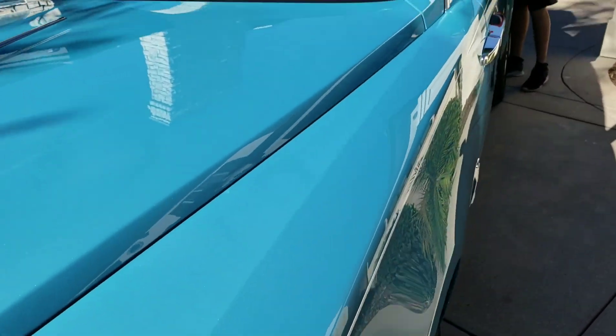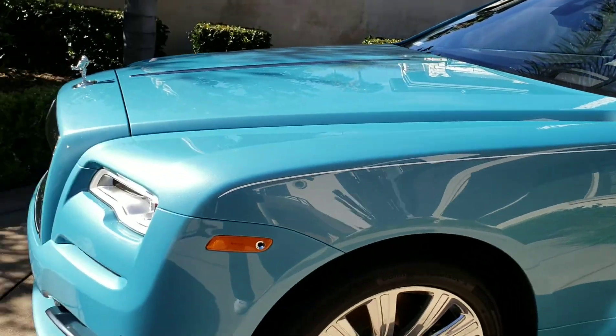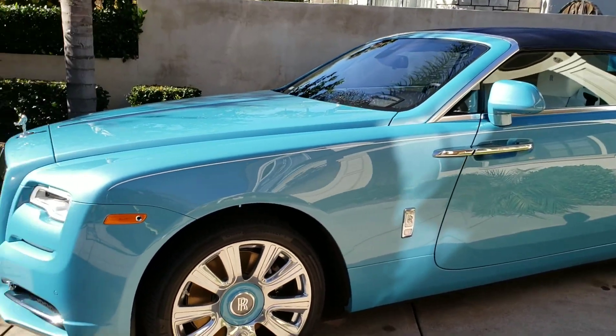There it was — the Rolls-Royce Dawn, flawless. There it is.